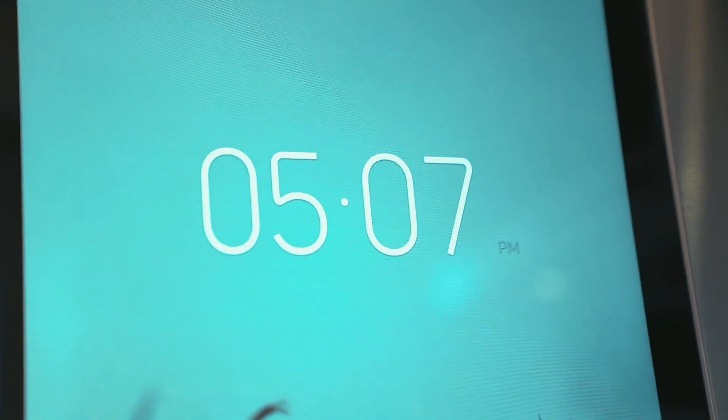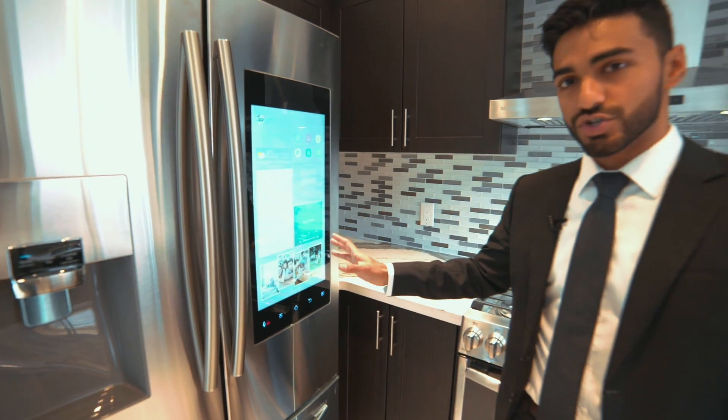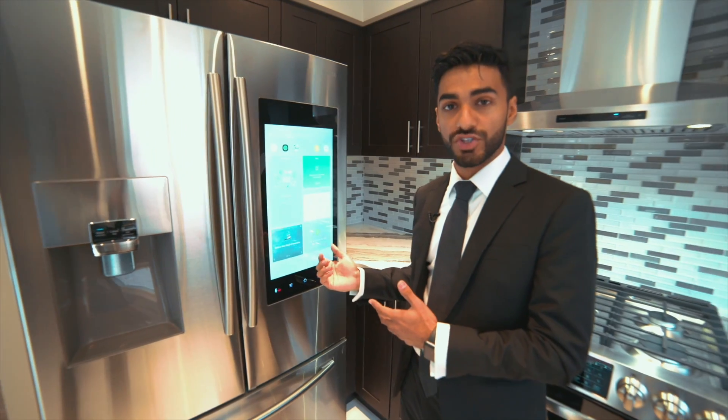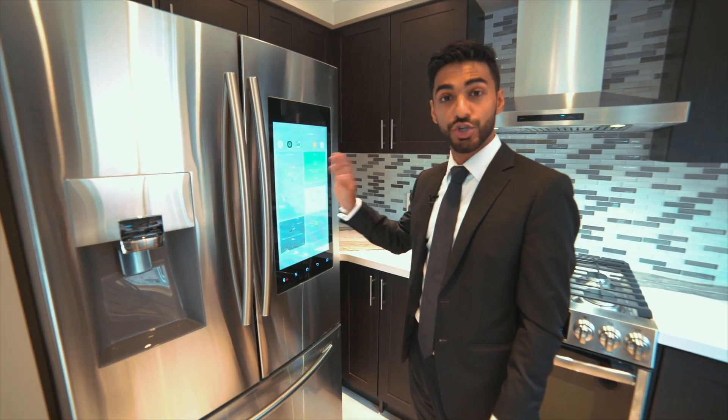This here is a Samsung smart fridge. It has a giant tablet built in, which gives you a lot of features: full internet access, you can have apps, you can watch YouTube, even Netflix. It's also connected to Ring, which is a smart doorbell out front, so when you get somebody at the door, they ring the doorbell and their video pops up here. You can have two-way communication with them.